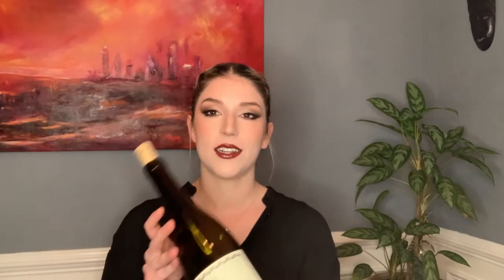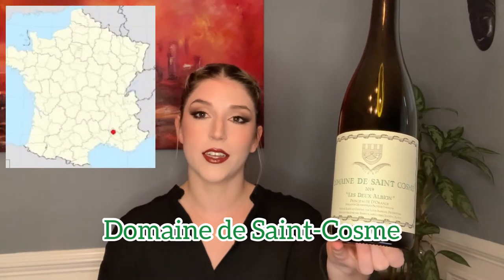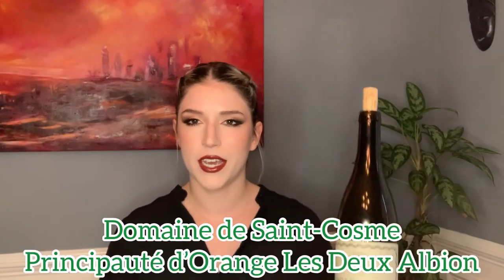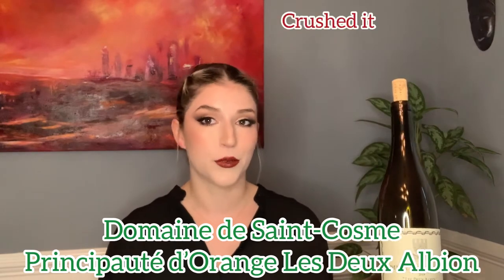If your go-to white is a Burgundy Chardonnay or a modern style American Chardonnay, then I know that you want something a little bit more full-bodied with a nice creamy texture, and I have the perfect alternative for that. This bottle is from Domaine de Saint-Combe in Gigondas in the Rhône Valley of France, and this is their Précipité d'Orange Le Deux Avions 2019.